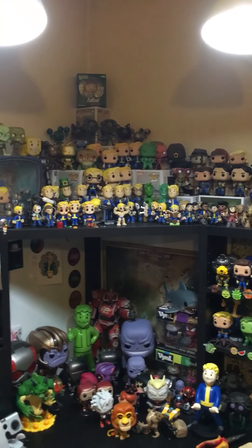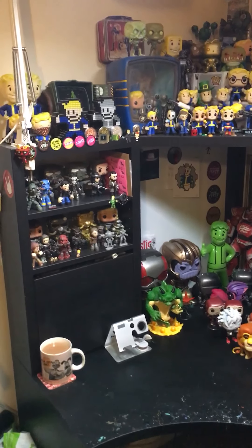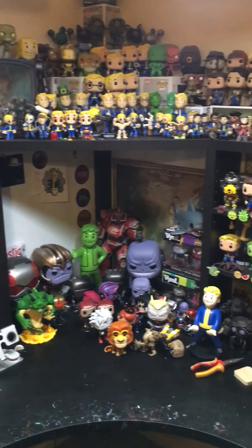Starting over here in the corner, this is my work desk. This is where I get all my work done — all the customs I make — and pretty much my Fallout shrine where I have all my Fallout stuff.